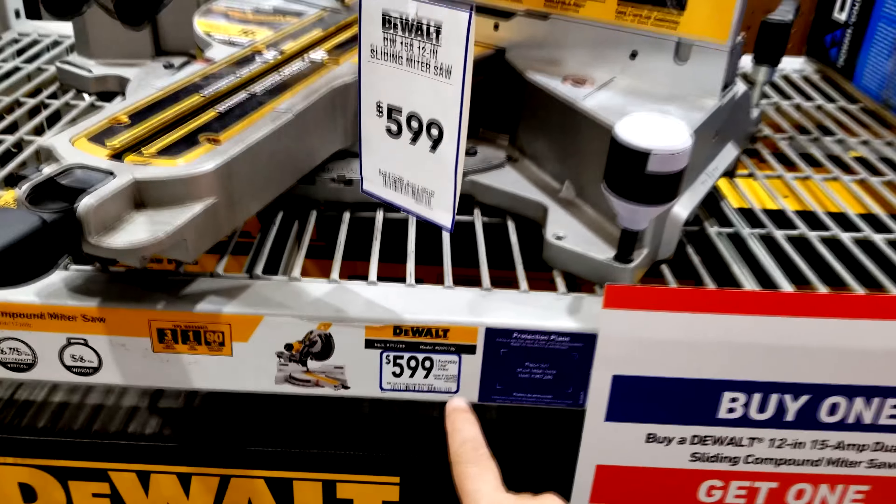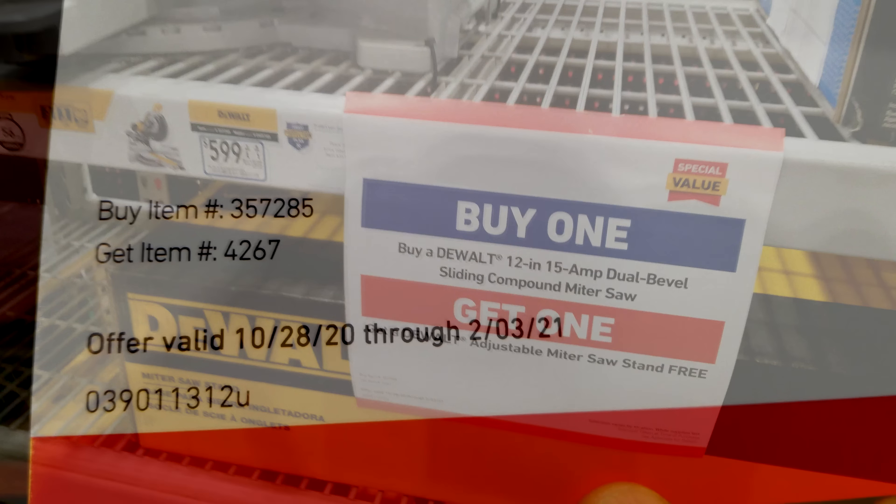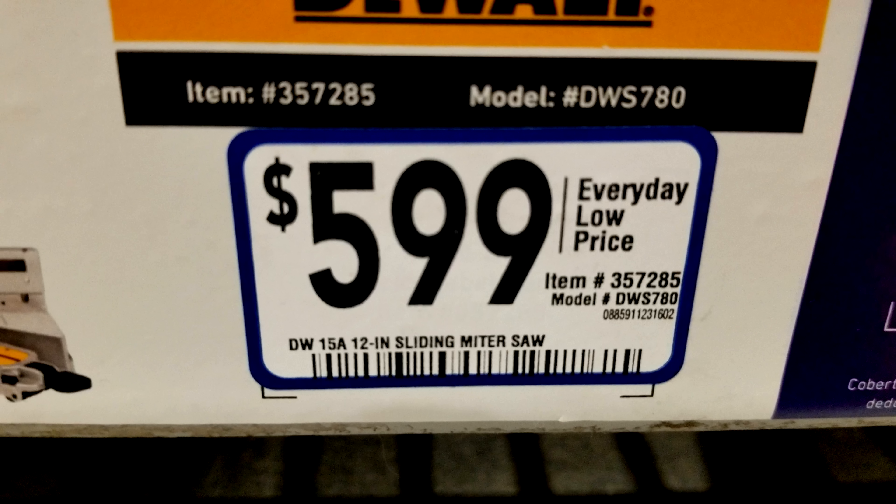Here's what you need to show the store manager at Lowe's if it's not showing anywhere there or if they try to argue with you. First, show them this sign that shows the buy one get one, and it's right next to the saw. Then on the lower left portion of the sign it shows the Lowe's SKU number for the miter saw which is 357285. Then show them this price sticker right here which confirms that item number 357285 is indeed the DWS 780 miter saw for $599.